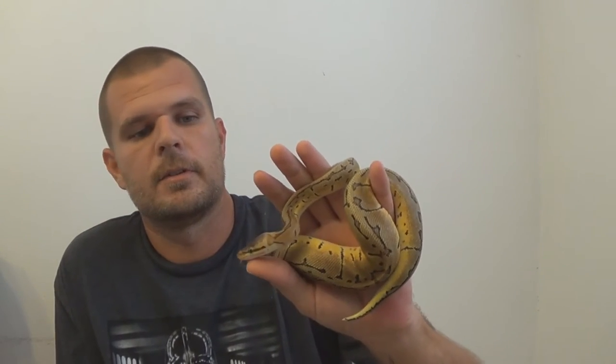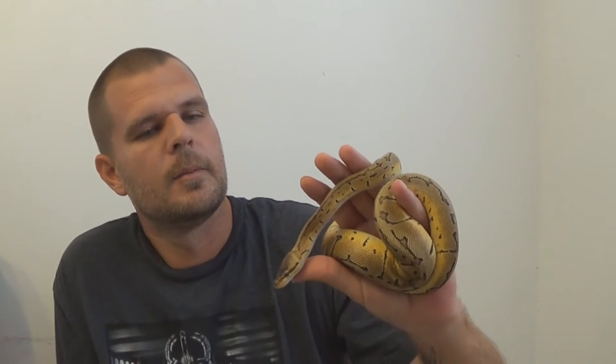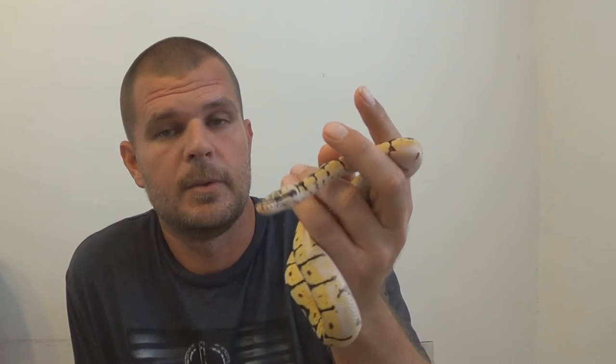We got Elsa - my bumblebee female. I kind of want to change her name to Psycho. She's nice, beautiful, but she is just a spaz, guys. I don't know what it is, but she is a spaz. She ferociously - if I'm saying that correctly, ferociously - eats anything and everything I put in there. She's already shed and she had a nice full complete shed, which is really good.